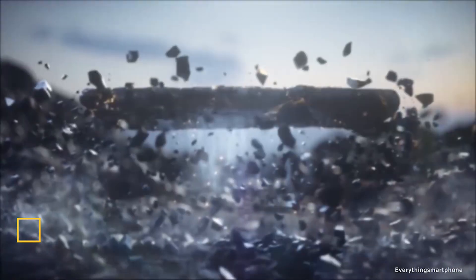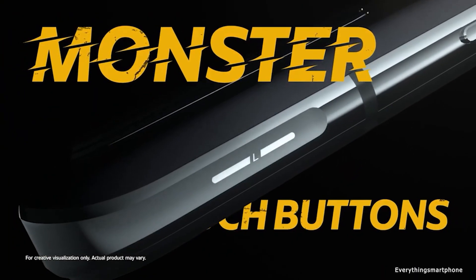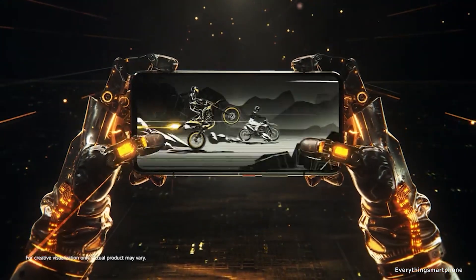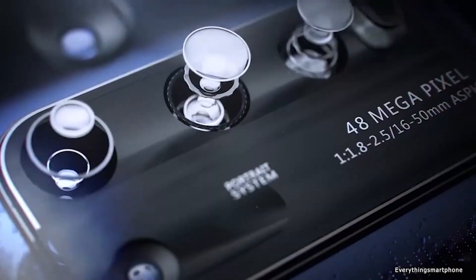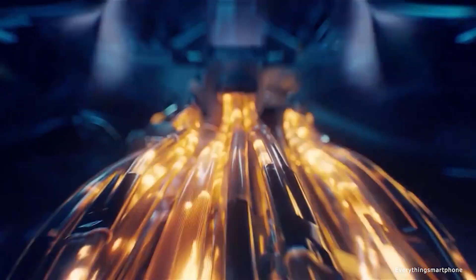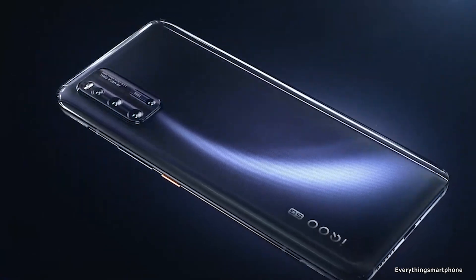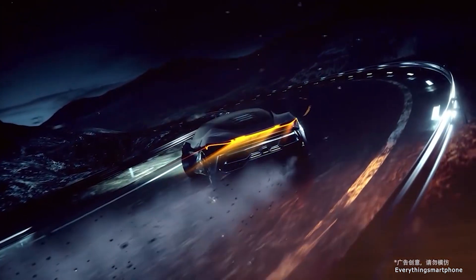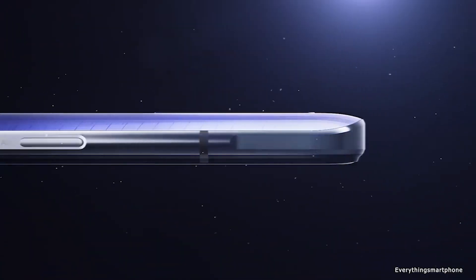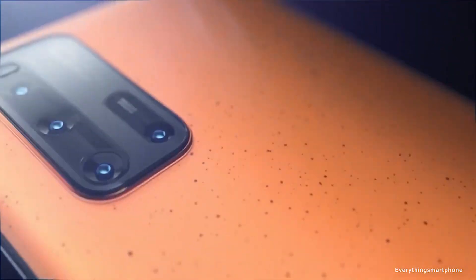The Vivo iQOO 3 5G is available in the market from March 2020. The phone has a 6.44-inch Super AMOLED display with a resolution of 1080x2400 pixels, an aspect ratio of 20:9, a 90Hz refresh rate, 180Hz touch-sensitive rate, HDR10+ support, and is protected by Corning Gorilla Glass 6. It has a Snapdragon 865 processor with Adreno 650 GPU, and comes in 6 GB, 8 GB, or 12 GB RAM with 128 GB or 256 GB of UFS 3.1 internal storage.